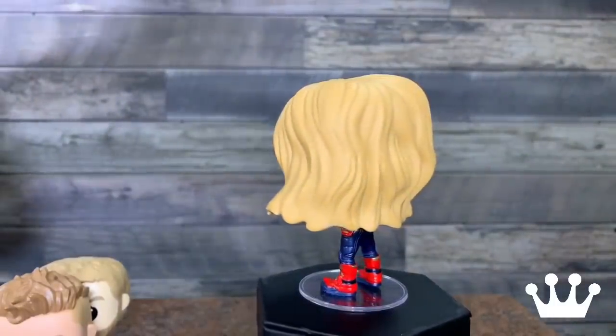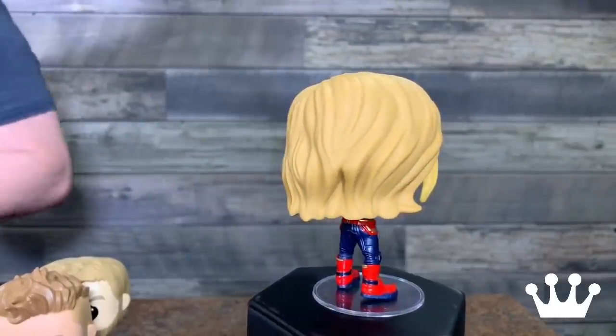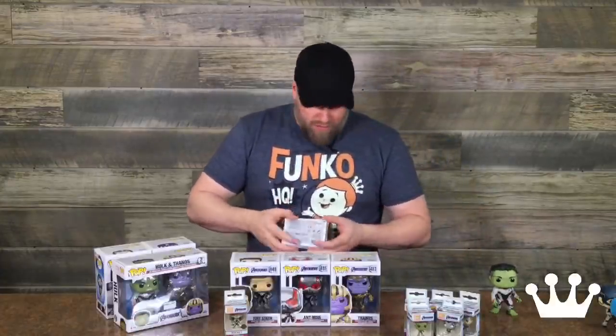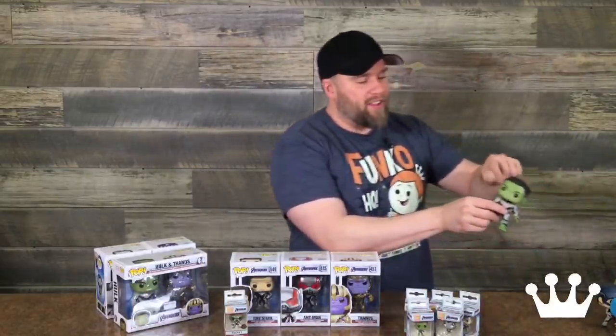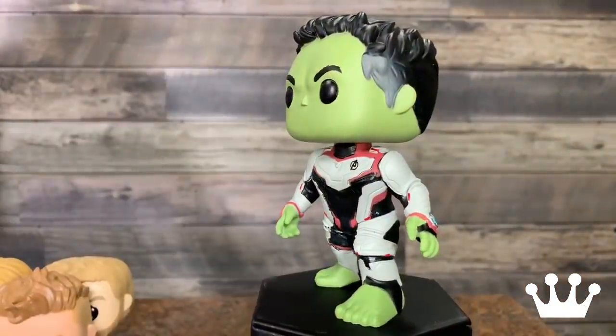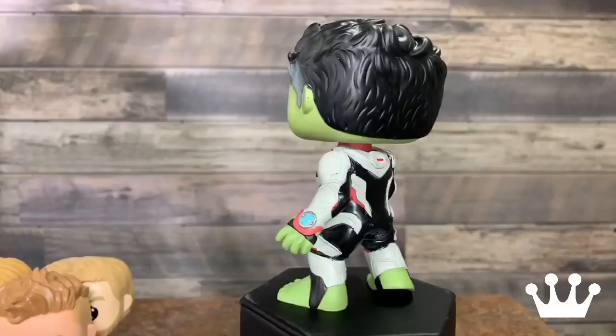Let's see — are there any more mainline or are these all exclusives? We've got all mainline here; I'm going to save the exclusives for the end. Let's look at Hulk. Hulk is big in box and he's heavy. This is not a spoiler — I think all y'all could have figured out from any image online that Hulk does return. He is big, in a really cool pose. He's kind of leaning forward, so one of the feet is arched up. Strong hair game — there's even a little gray on the sides. That is one of the best molds we've ever done.